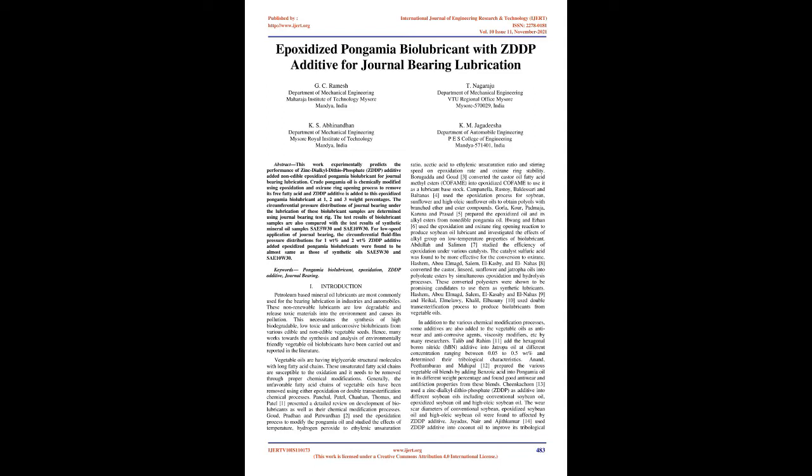For low-speed application of journal bearing, the circumferential fluid film pressure distributions for 1 WT% and 2 WT% ZDDP additive added epoxidized Pongamia biolubricants were found to be almost same as those of synthetic oils SAE5W30 and SAE10W30. Keywords: Pongamia Biolubricant, Epoxidation, ZDDP Additive, Journal-Bearing.